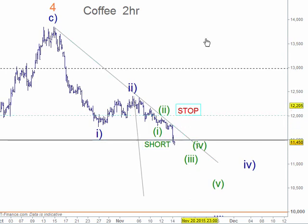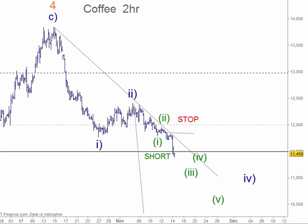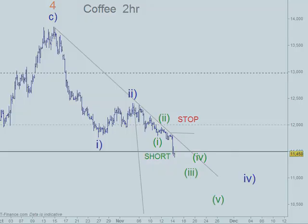We can short here and keep the stop above 12,000 for the time being. You could also put the stop a little lower if you wanted — it shouldn't come back up past that point. We'll keep the stop above 12,000 but you could have it lower if you prefer. That's a new trade — I'll save that.